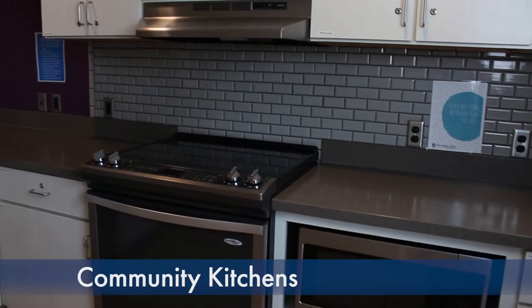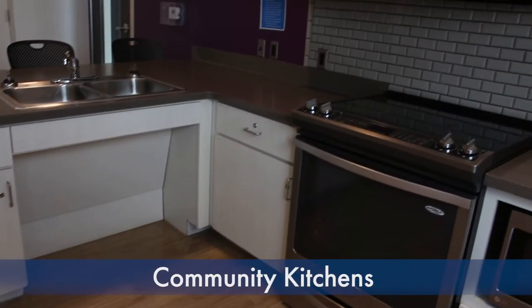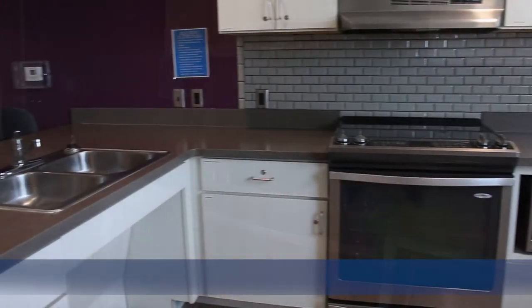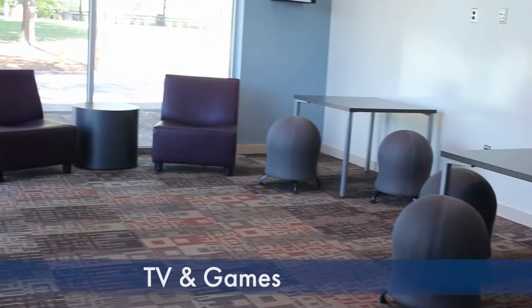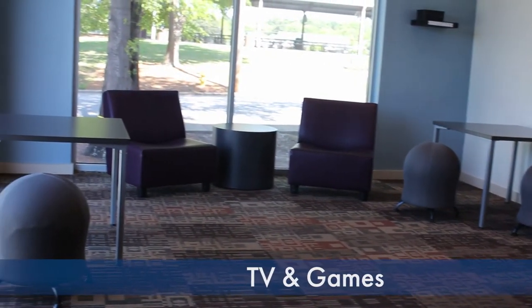We also have our kitchens where students can use them whenever they want. They're always available, they just have to provide their own pots and pans at the moment. In our common areas we have televisions and other activities for students to partake in together with other students here in Clearview.